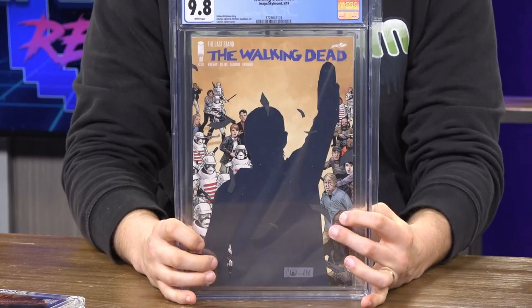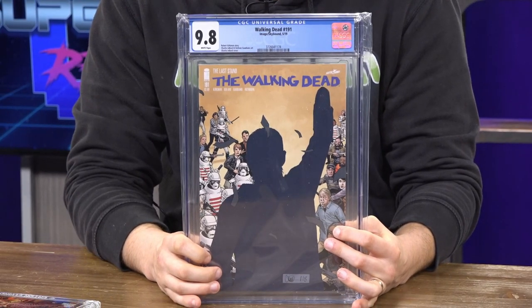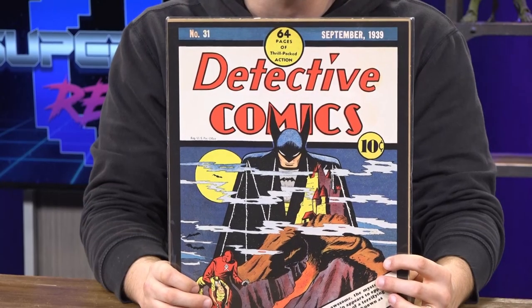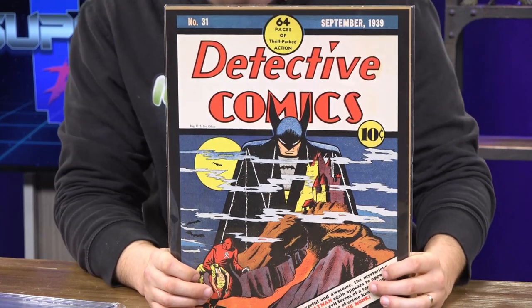Last few things — we have a Walking Dead number 191 in a CGC 9.8 grade, also donated by my buddy Sector2815, my good friend Paul. Thank you so much, dude. And the last item — you're going to be getting this Detective Comics poster. I hope you really enjoy Batman because most of this stuff is Batman related.